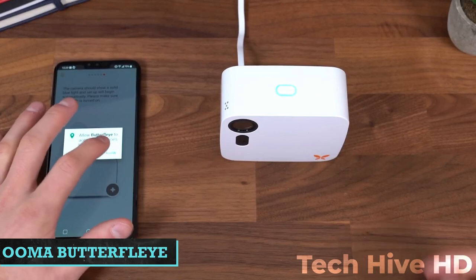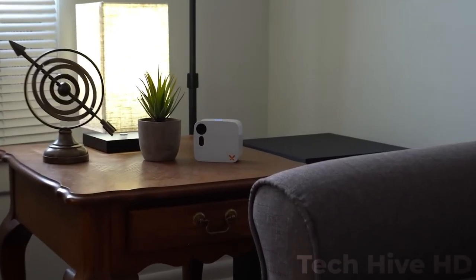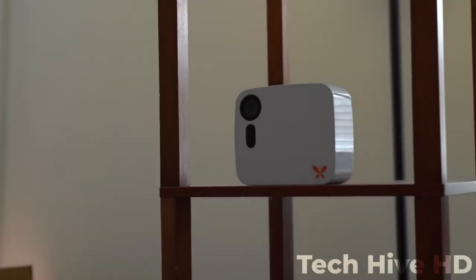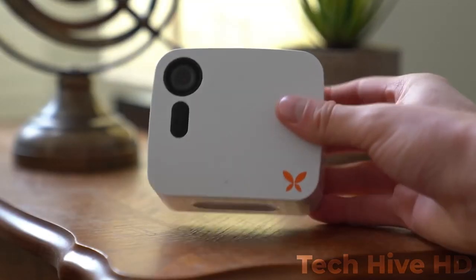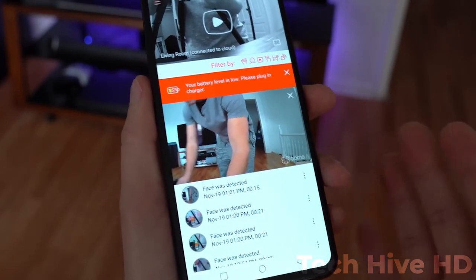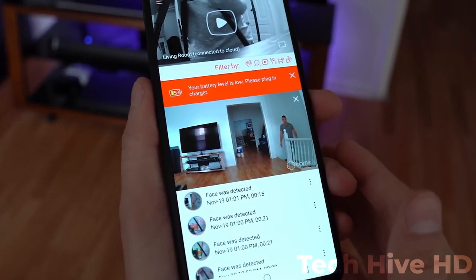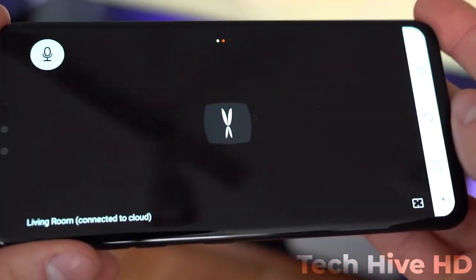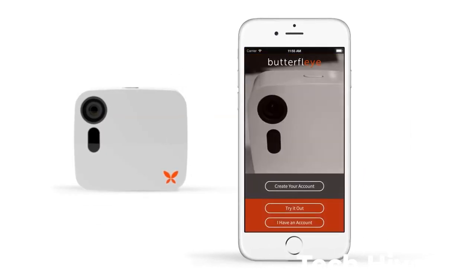Ooma Butterfly. Beyond simply recording and playing back video, the Ooma Butterfly security camera can do so much more. You can intelligently monitor the places you care about because it has a sophisticated facial recognition system. The Ooma Butterfly's facial recognition system can distinguish people from one another as well as from the movement of pets or falling objects, in addition to many other advanced features. This smart home security camera records and takes pictures of people's faces as they enter and exit your home. After that, you can give each new face a name to create their profile. Due to the device's ability to differentiate between people and objects, you can reduce false alarms and simplify the alert notification process.